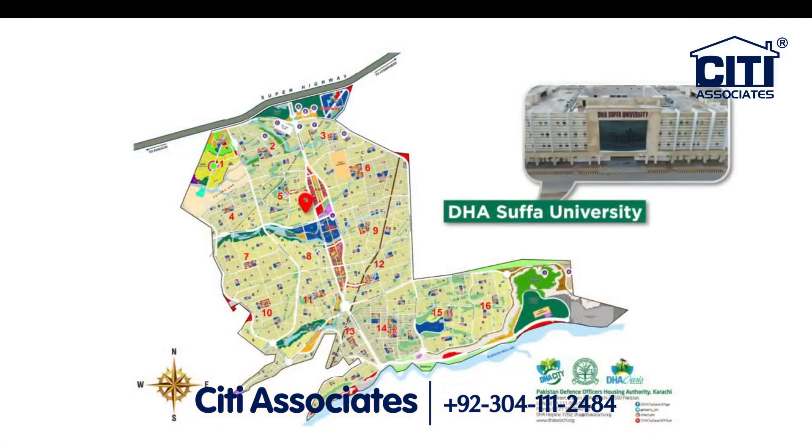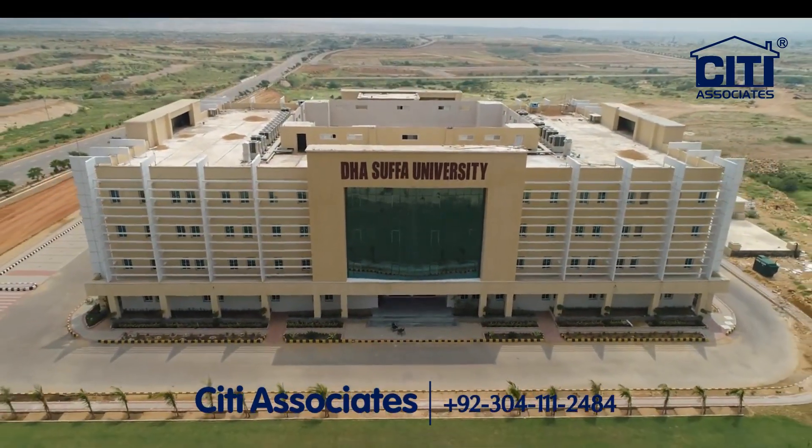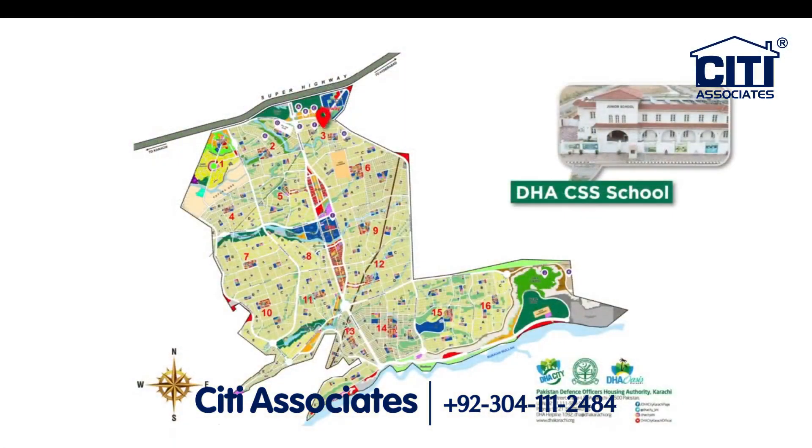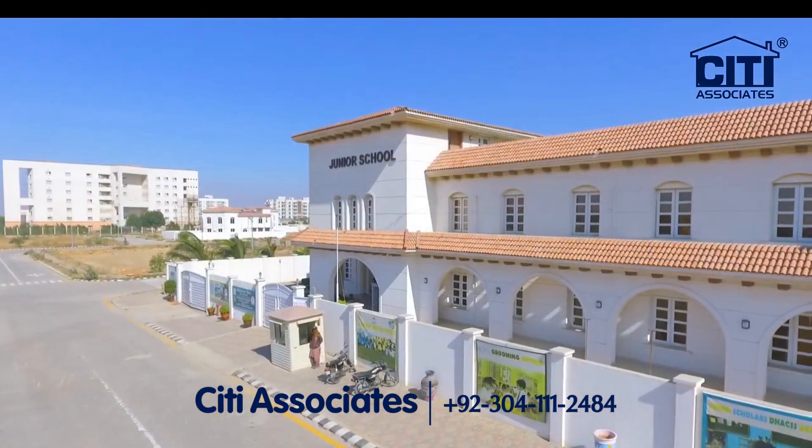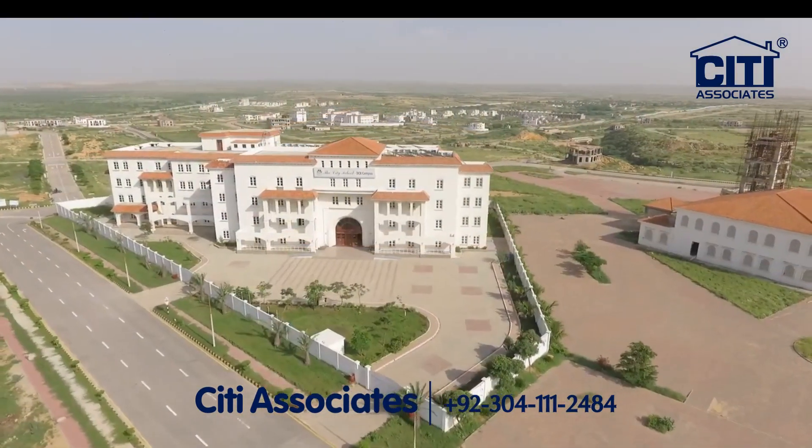Suffa University Civil Engineering Campus and DHA CSS High School are already established and running at Education City, DHA City Karachi.